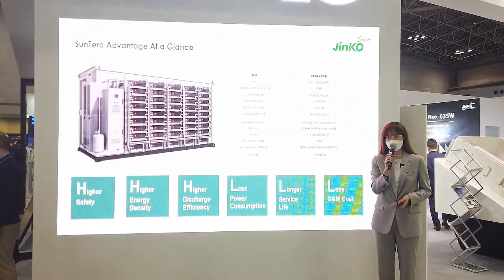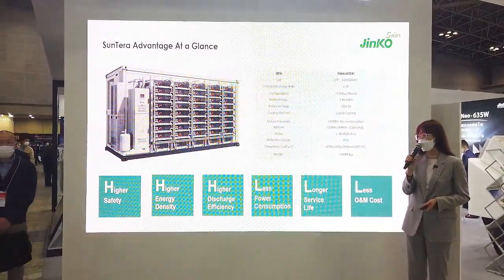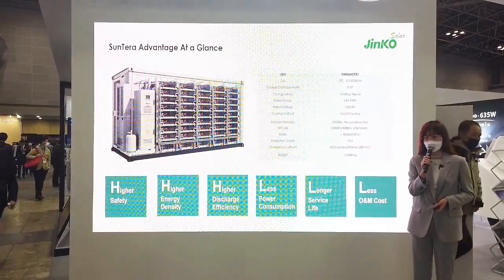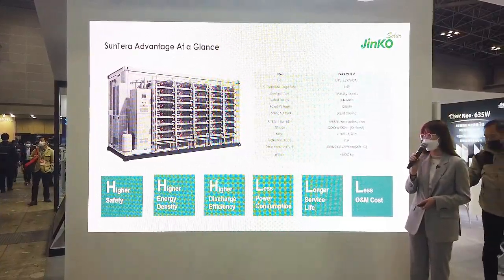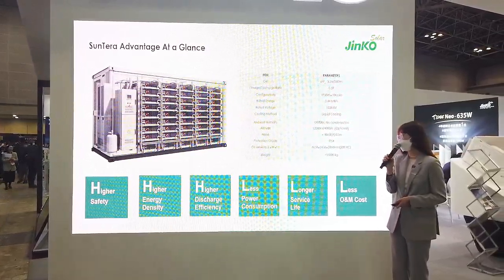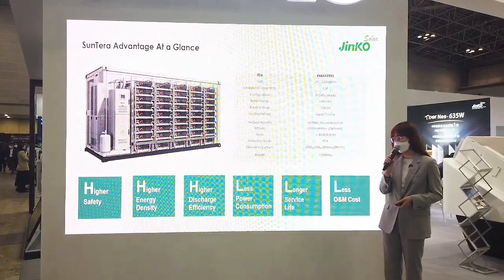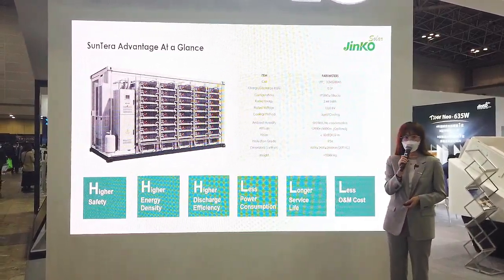Suntero is a standard transfer container with a capacity of 3.44 MWh. The advantages of Suntero can be summarized by 3H and 3L: higher safety, higher energy density, higher discharge efficiency, less power consumption, longer service life, and less O&M cost.